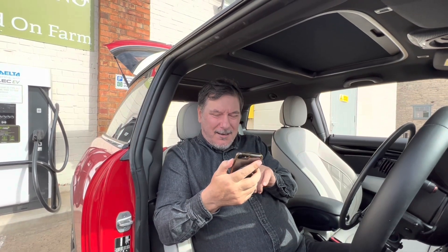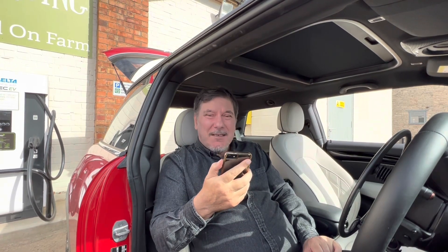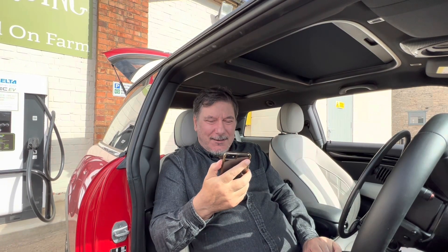I've just topped up my credit in my Fend Electric account, so I've got £9.40 — that's plenty to get a good charge. So let's see how we get on.